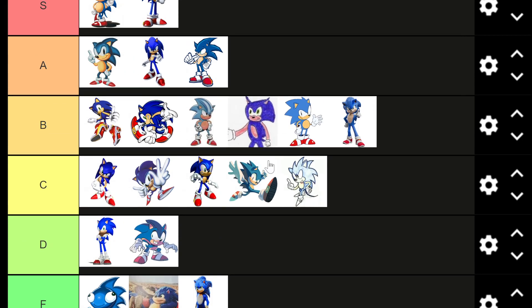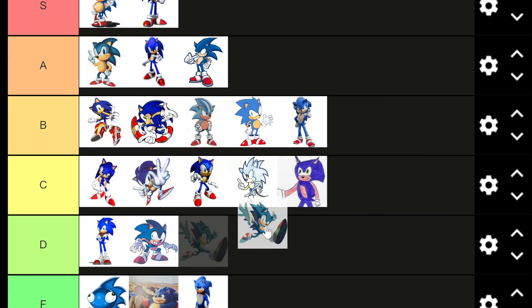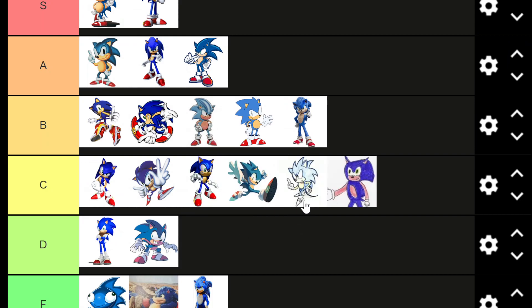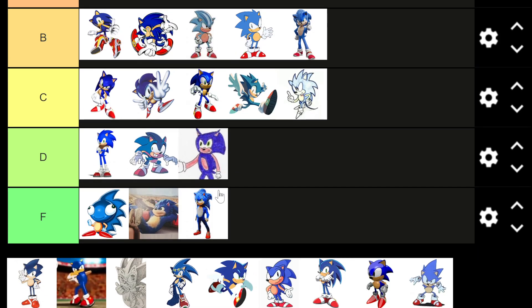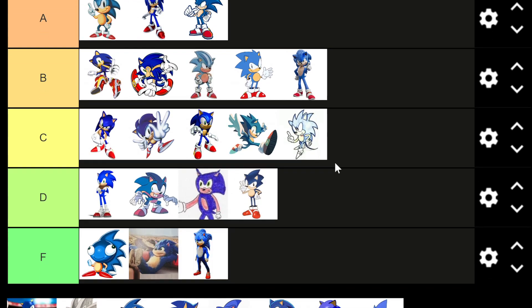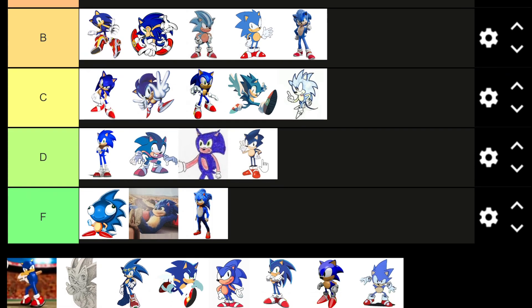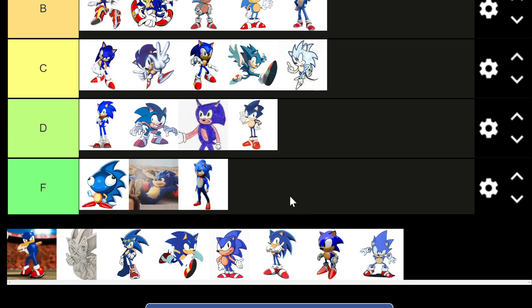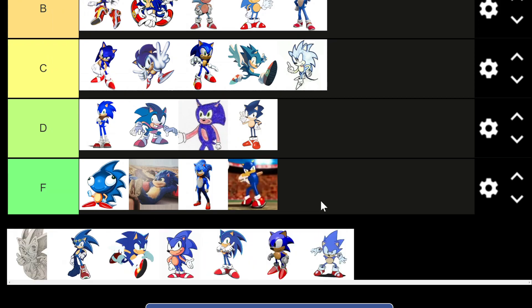With the addition of a new tier we can also make some adjustments — we'll move that one down to C tier and that one down to D tier. It's a very good drawing, it's just not what I think of when I think of Sonic. This next Sonic I actually don't like — his stomach looks incredibly round, his hair isn't very spiky. So yeah, D tier. This here is nightmare fuel — I think it's a Sonic Mii made on the Wii or something. F tier, it is nightmare fuel.